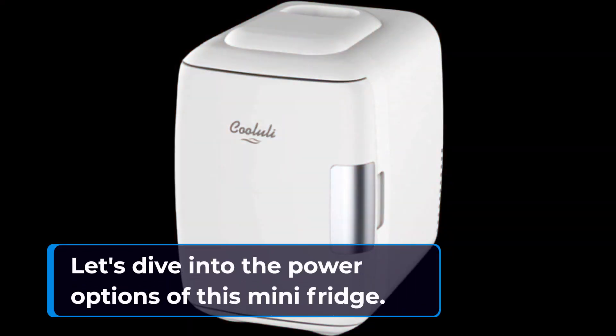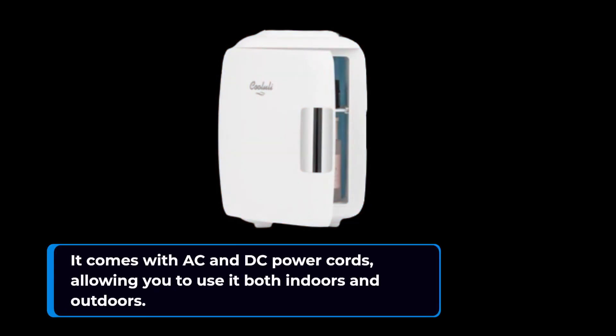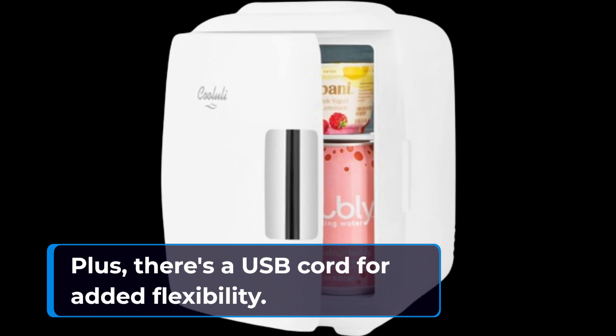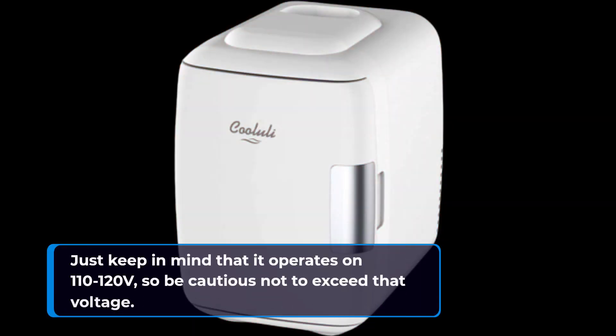Let's dive into the power options of this mini fridge. It comes with AC and DC power cords, allowing you to use it both indoors and outdoors. Plus, there's a USB cord for added flexibility. Just keep in mind that it operates on 110 to 120 volts, so be cautious not to exceed that voltage.